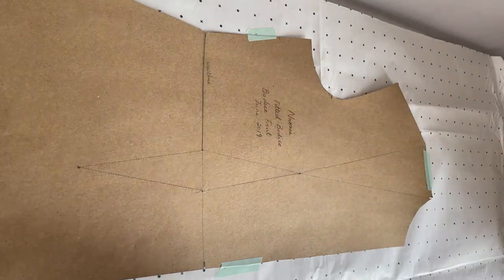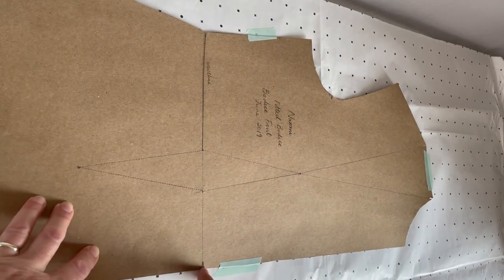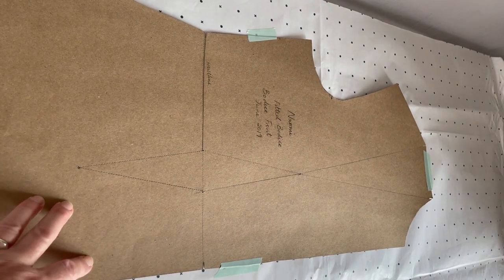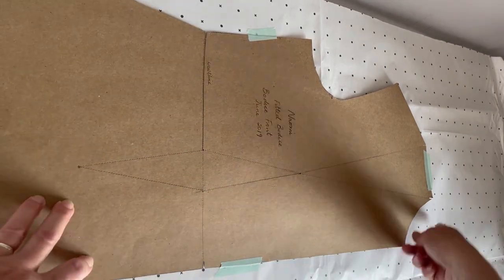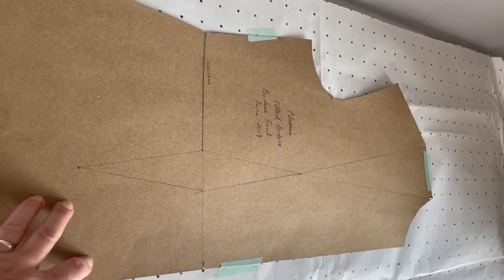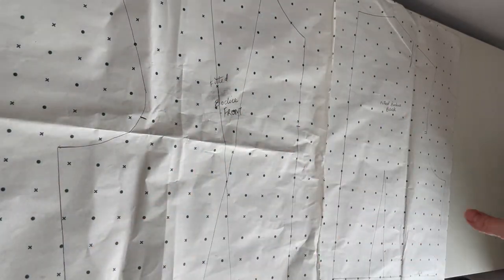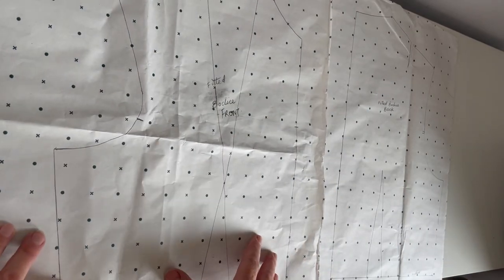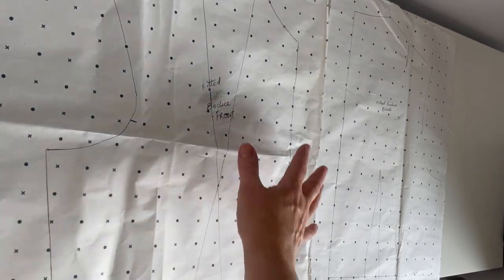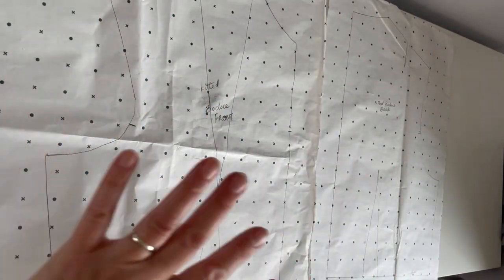The first thing to do is trace off the blocks onto the paper. I've taped it down so it doesn't shift. I just want the top part of the bodice — I know I want my bodice to stop at the waistline, and I can add or remove length later. I'll trace the front and the back and then show you what I do next. I've traced around both and these are essentially the basis of what I'm going to use to create the pattern.